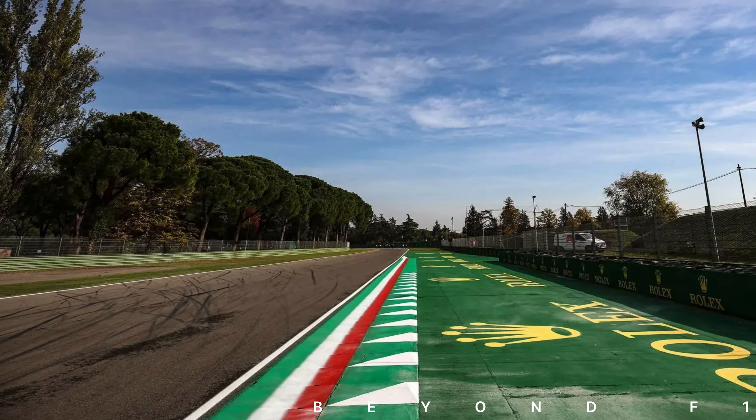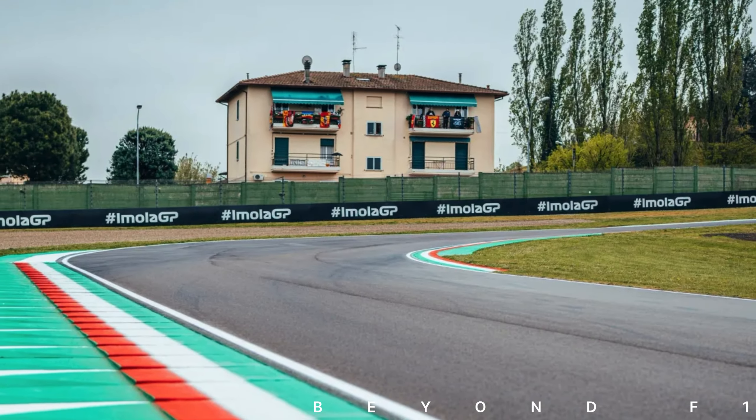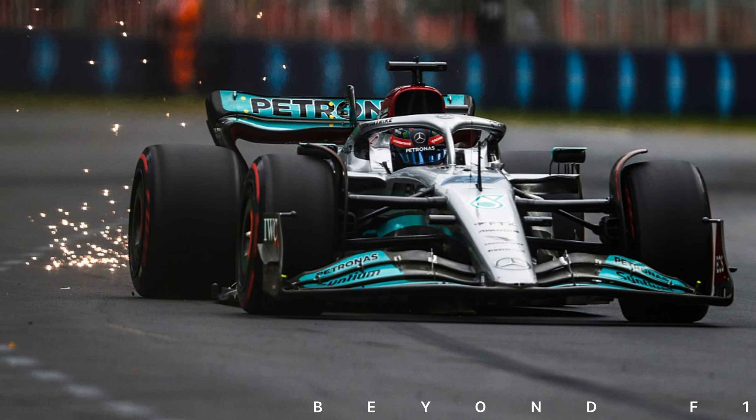The track seems a bit bumpy — whether it is the nature of the track with bumps all over it, or poor paving which we saw in 2022.